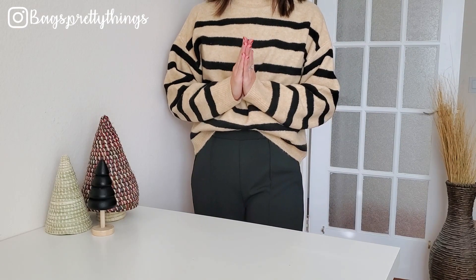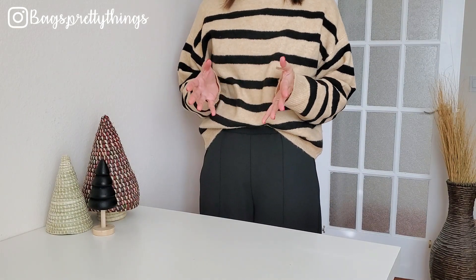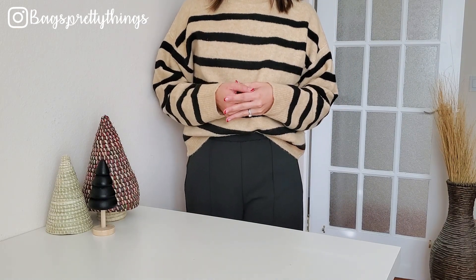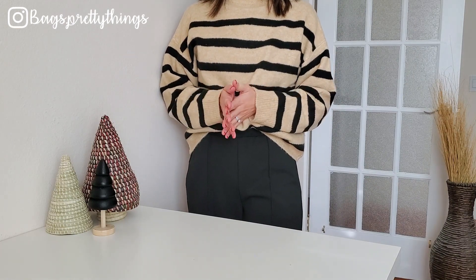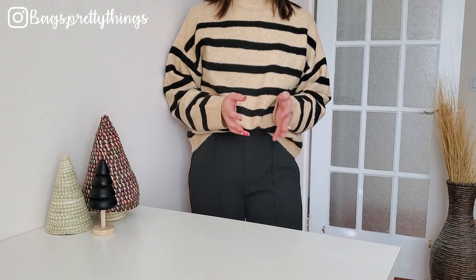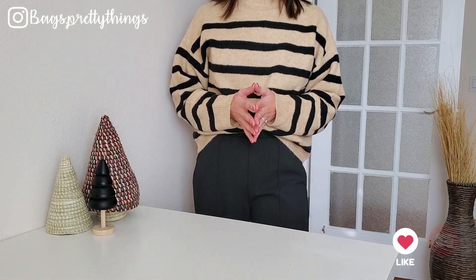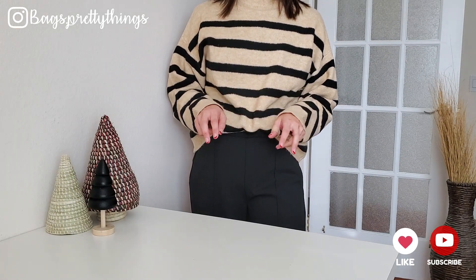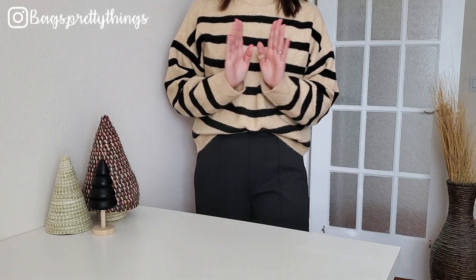Hello everyone, welcome back to my channel. I'm going to talk about the most and least used bags from my collection this year. Given what's happening with COVID, I wasn't super active, but compared to the previous year I've gone to more places and traveled a little more. Everything will be linked down below if you are interested. Hope you enjoy this video and please don't forget to subscribe!